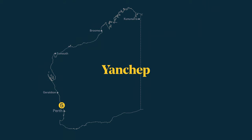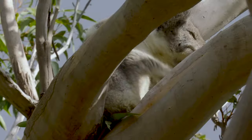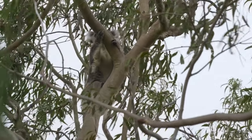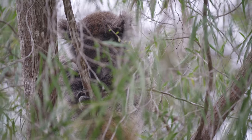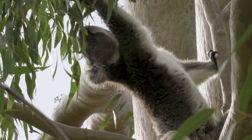Yanchep is just an hour's drive up north from Perth. It is the only place where you can see koalas on the west coast. Koalas rest up to 20 hours per day, so we were really lucky to see some of them wake up and have their eucalyptus for breakfast.